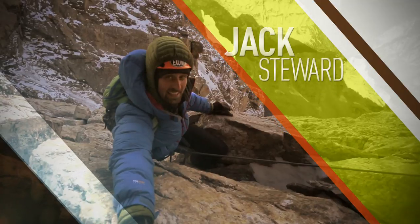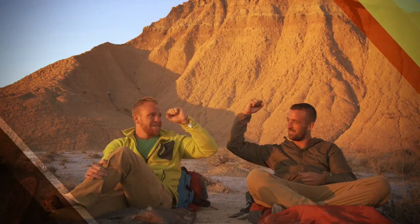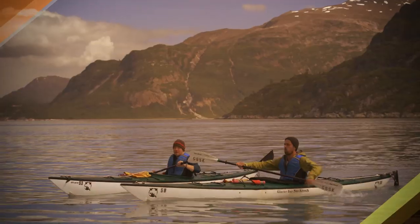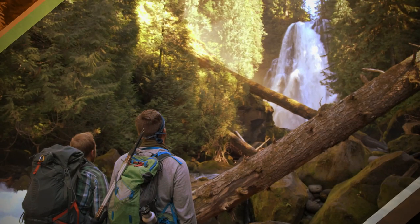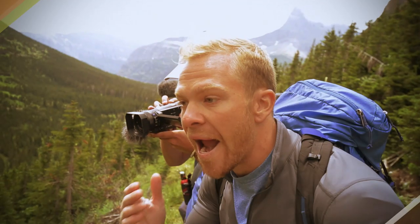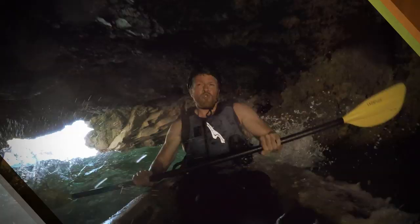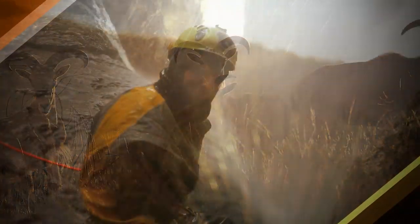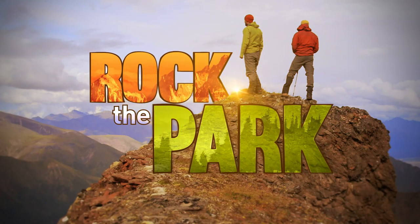I'm Jack Stewart. This is the real deal. And I'm Colton Smith. These are mountains! We've been buddies for years, always in search of the next adventure. We share a passion for our national parks and other wild places around the world. Heading off the beaten path, pushing our limits, and experiencing nature's best kept secrets. It's how we Rock the Park.